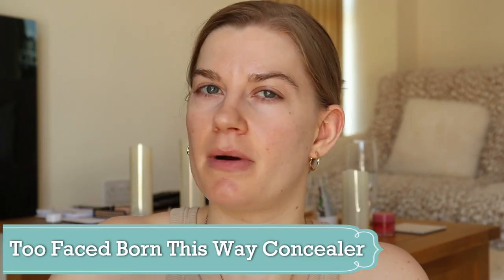I'm going to use my Too Faced Born This Way concealer as my foundation, because I've got a lot of this left and I am panning other concealers at the moment, so this one doesn't really get used that often. It's a big concealer — it's like 15ml — so it's a really decent sized concealer.